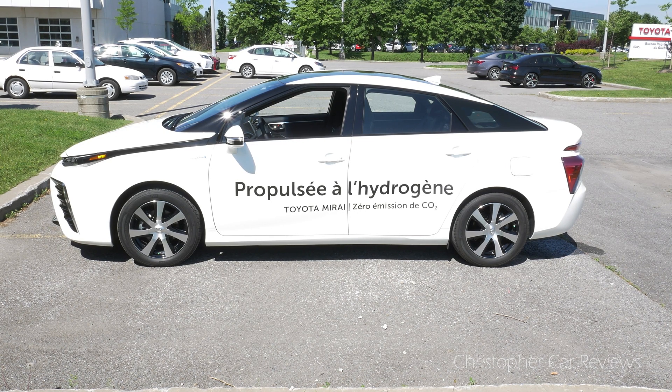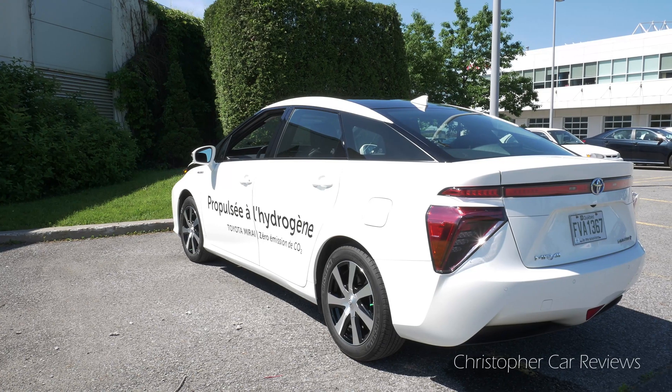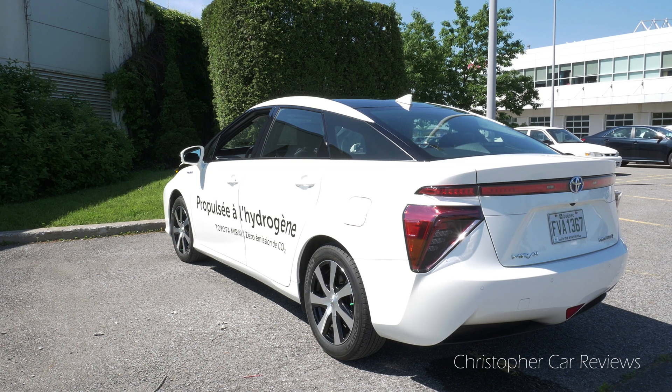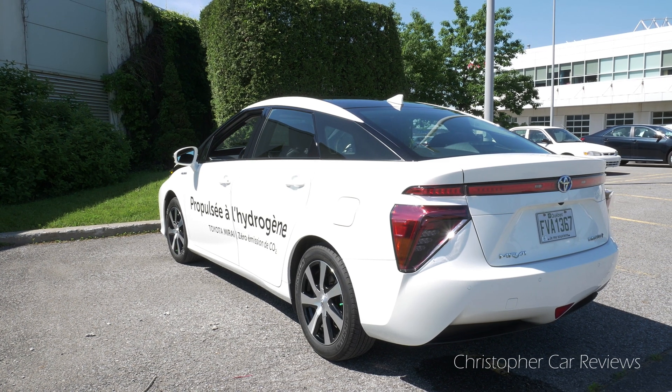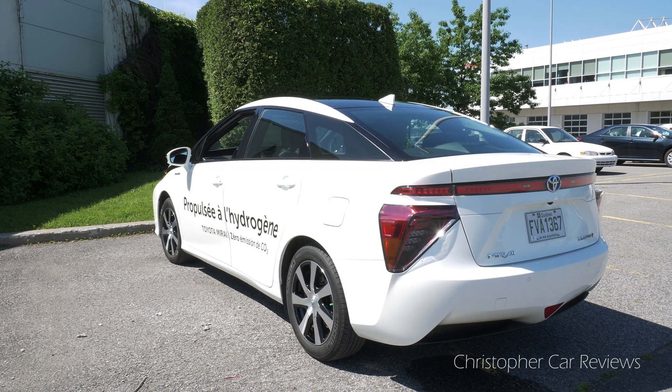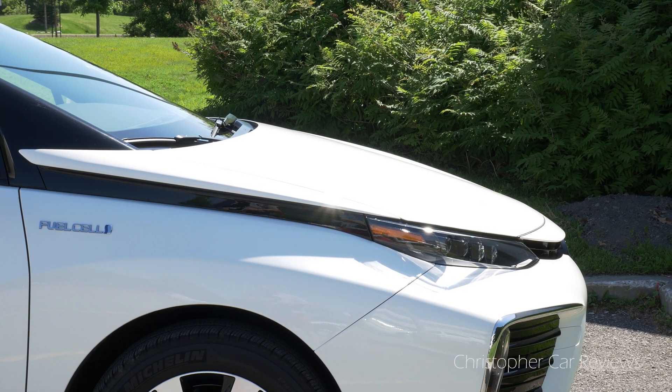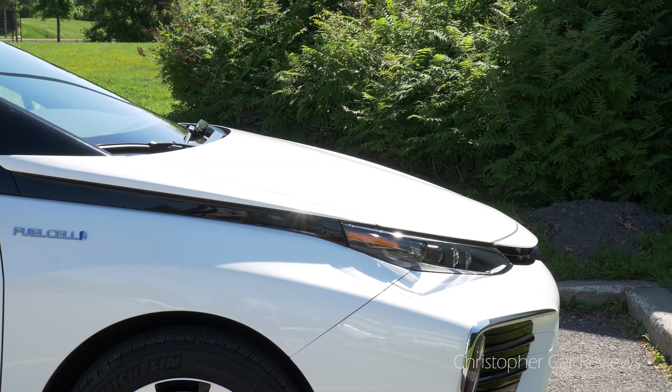Hello, my name is Chris and I will review the 2019 Toyota Mirai, a vehicle with a hydrogen propulsion system. Right off the bat, let's start with the atomic bomb. Mirai costs $73,000 Canadian, the price of a well-equipped Model 3. While Model 3 focuses on performance, Mirai focuses on luxury.